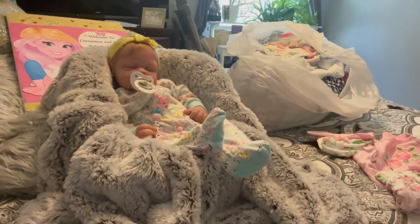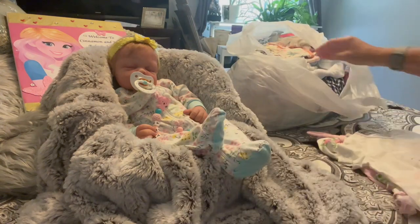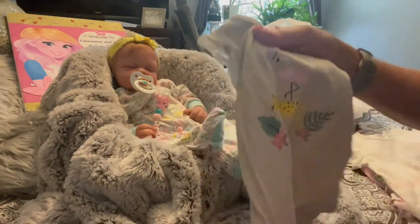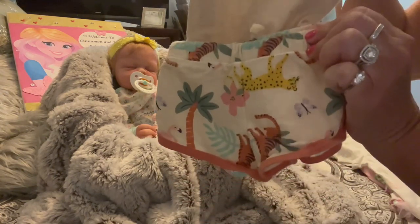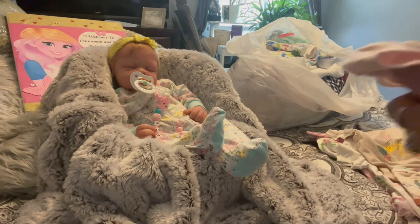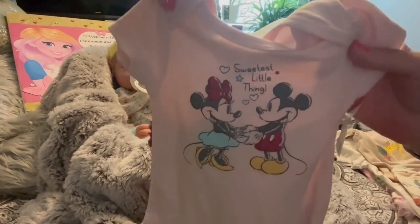Look at this little outfit — oh my god, that is so cute. Then we got this little romper with a little bear on it, and then we got this little shirt with some little flamingo animals on it, and it goes with these little shorts — very nice for summer. And I got this little onesie that has little pants to go with it — little Mickey Mouse — sweetest little things.